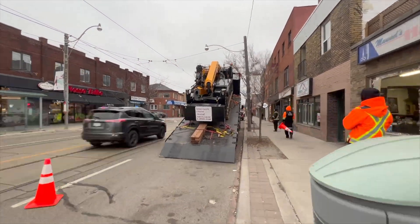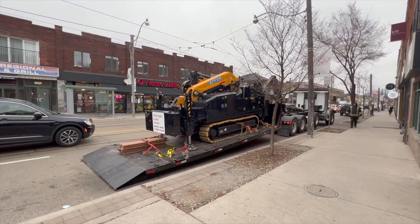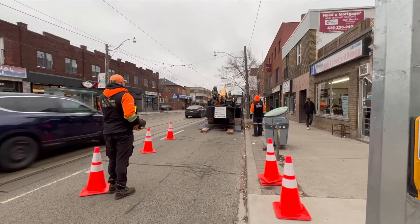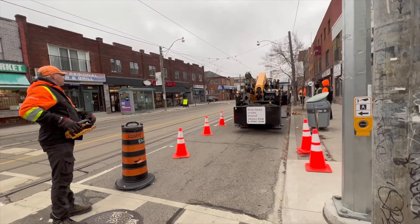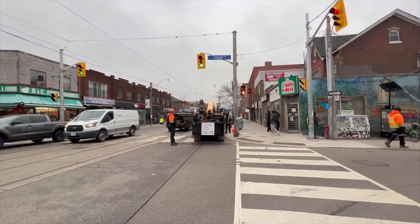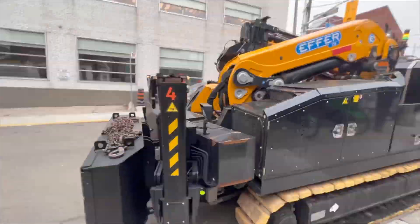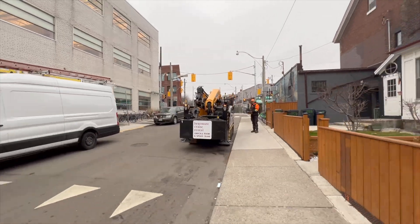HVAC Installers, welcome to downtown Toronto, where getting things crammed can be an absolute disaster. This is Dundas Street, Toronto, where power lines, streetcar tracks, trees, tight one-way streets riddled with cars, and laneways that are virtually impossible to get delivery trucks into, are basically your only delivery options.